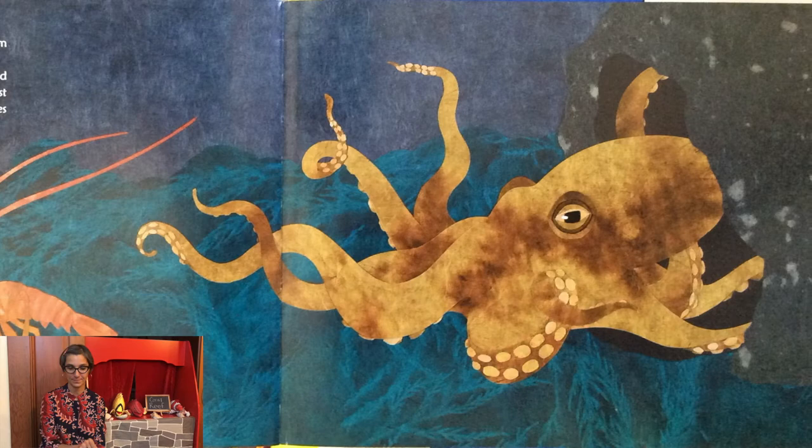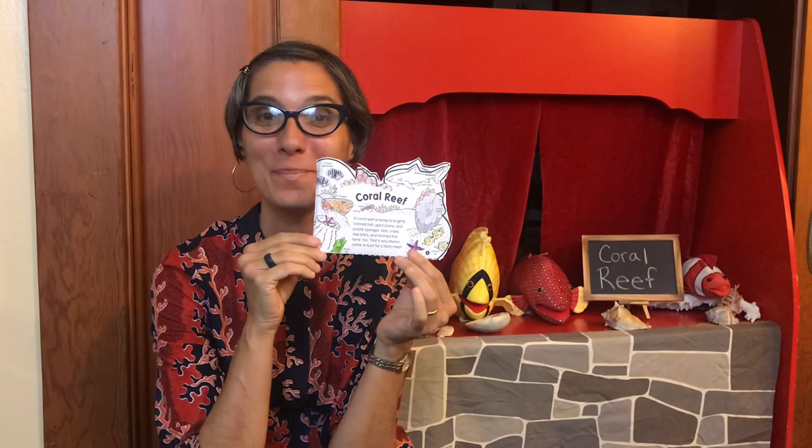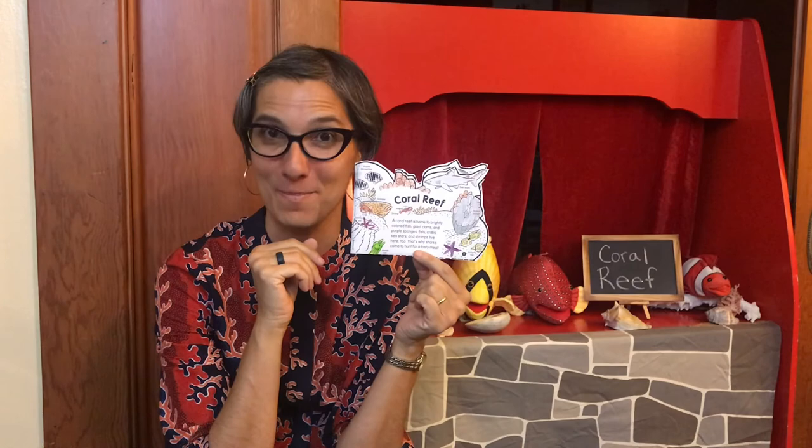That's the end of our story, explorers. I hope you learned something new about coral reefs. If you're joining our school program, in your packet you'll find a coral reef booklet that you can make. You can color it and cut it out, and I'll read it to you right now.